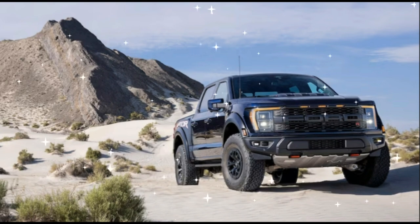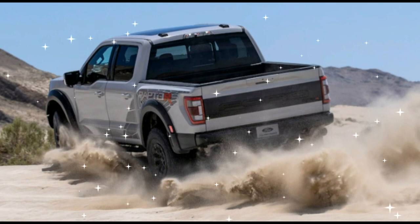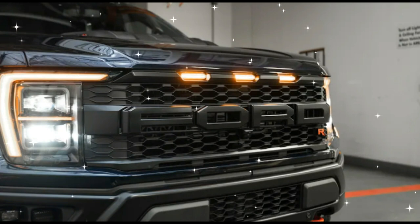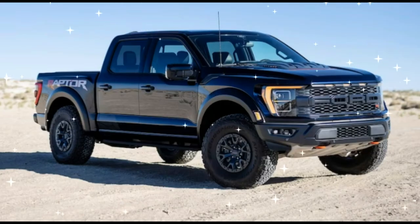With its Hellcat-derived supercharged V8, the TRX instantly became the king of the supertrucks. The Ram was stupendously off-road capable, all factors that led to its 2021 truck-of-the-year win, defeating the current third-generation F-150 Raptor in the process. Ford would never let its crosstown nemesis keep this advantage.